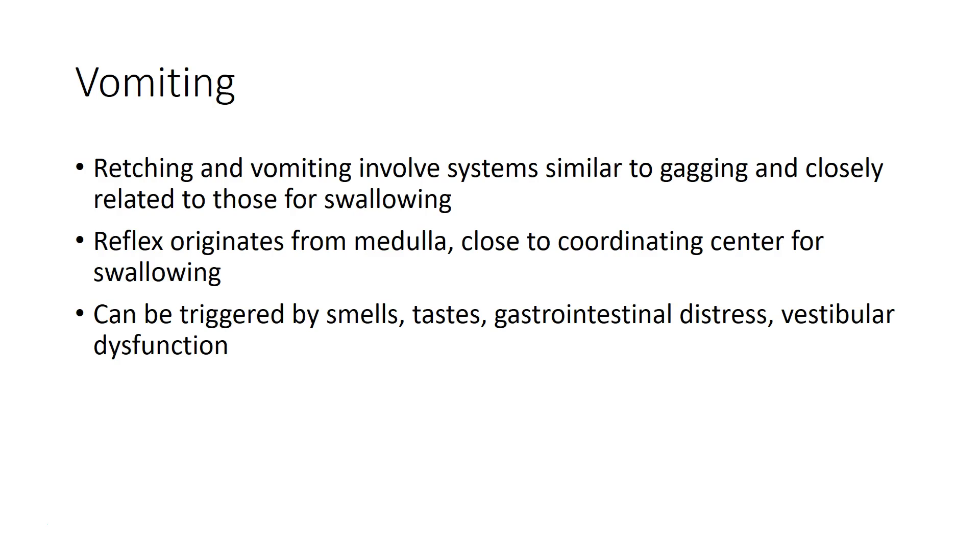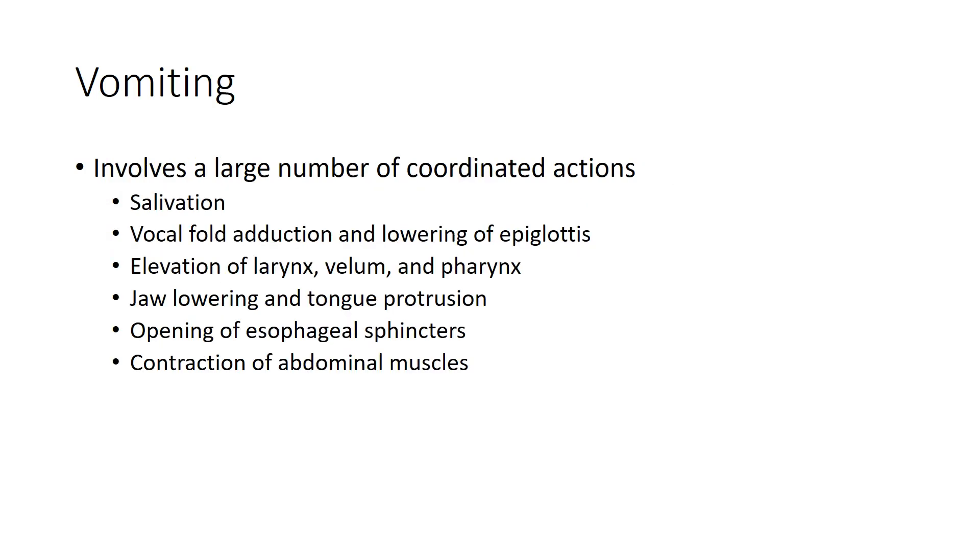The vomiting reflex is essentially taking the gagging reflex to the extreme. It originates from the medulla as well, closely associated with your swallowing areas. Vomiting can be triggered by unpleasant smells, unpleasant tastes, problems with your gastrointestinal system, or vestibular dysfunction from problems with your balance system. In addition to the muscular actions of gagging, vomiting also induces salivation to help lubricate the pathway.